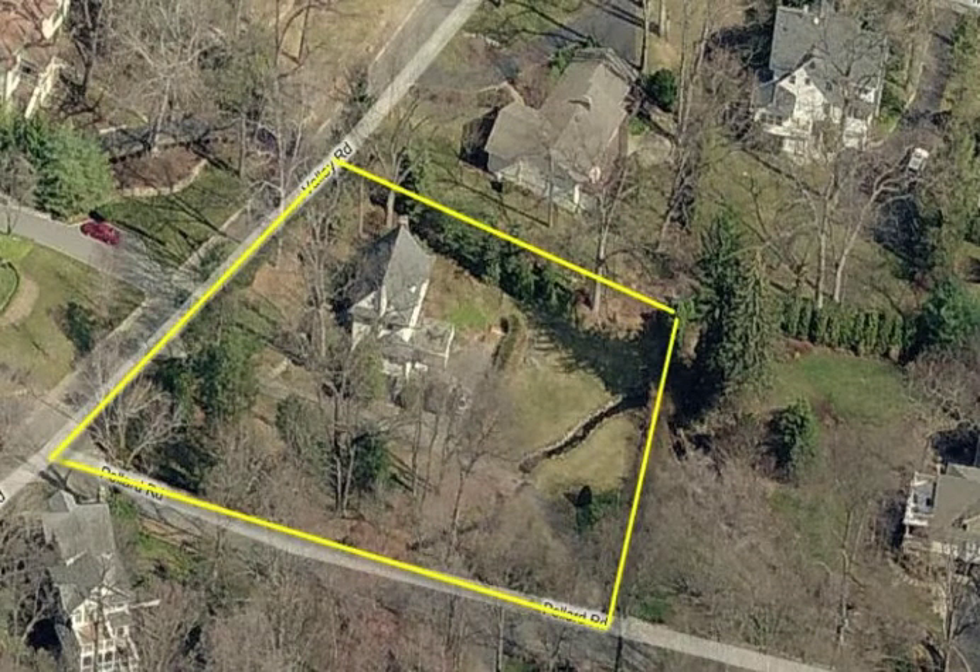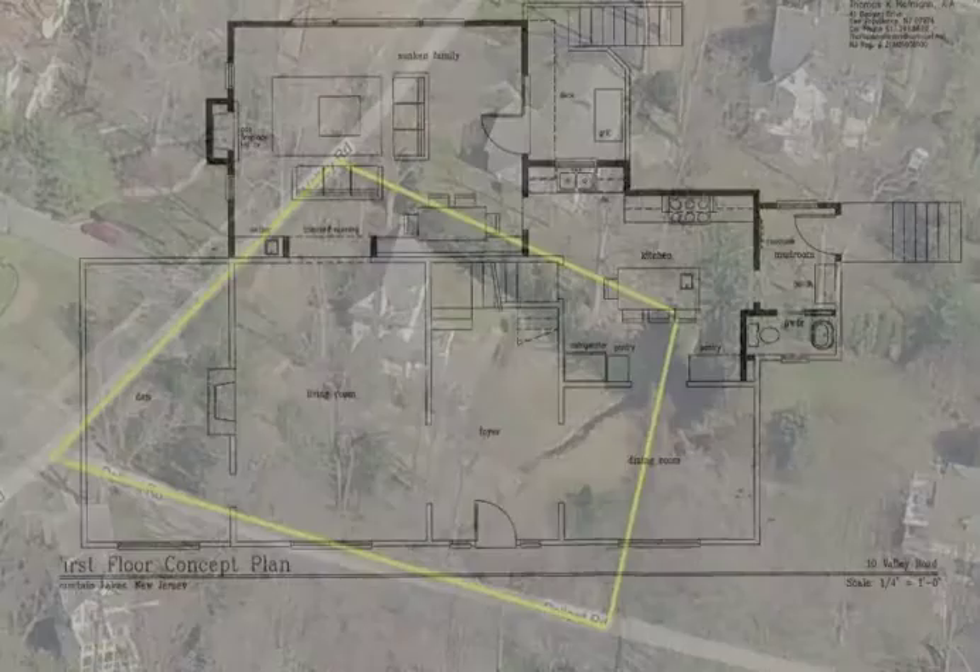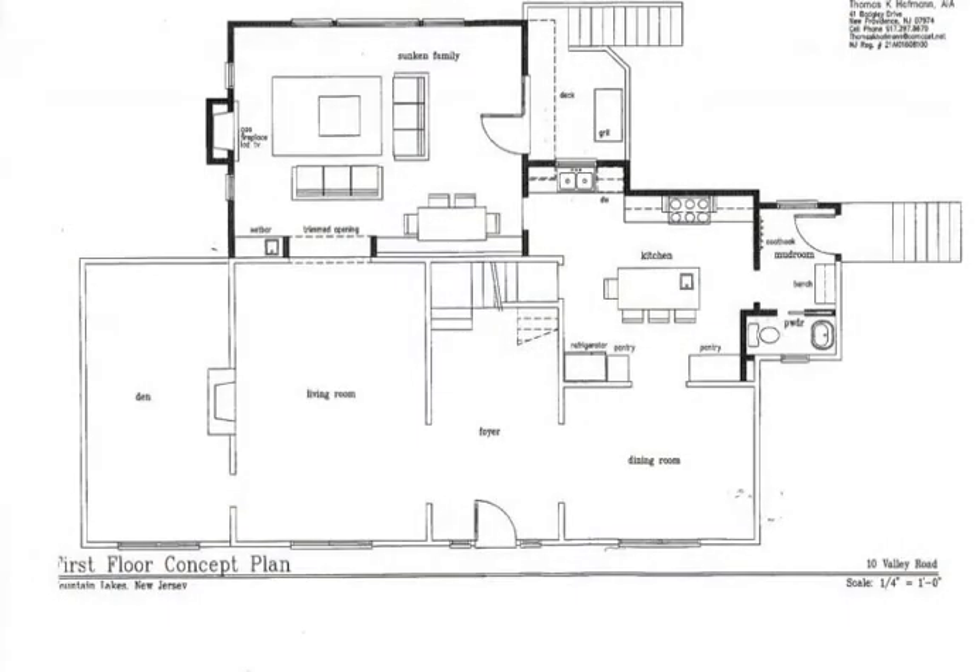These architectural renditions show how the home could be expanded within current zoning allowances. An expanded kitchen and great room addition with a new master suite above would make this a spectacular property, and adding the addition would make good economical sense as the immediate neighborhood contains several million dollar homes.